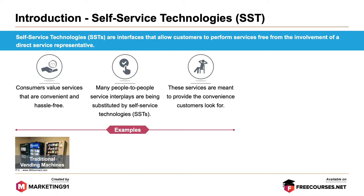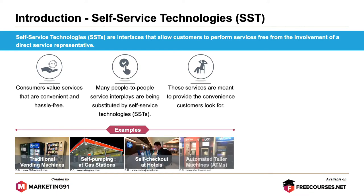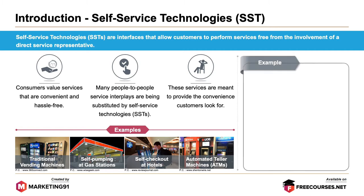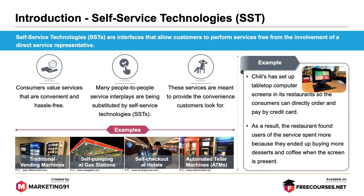Examples include traditional vending machines, self-pumping at a gas station, self-checkout at hotels, and automated teller machines. Another example is Chili's, which has set up a tabletop computer screen in its restaurant so that consumers can directly order and pay by credit card. As a result, the restaurant found that users of the service spent more because they ended up buying more desserts and coffee when the screen is present.